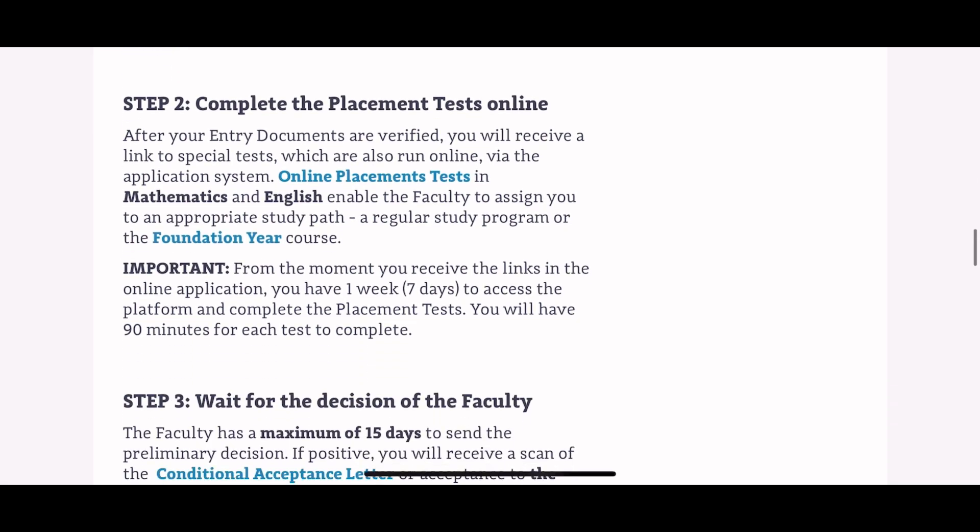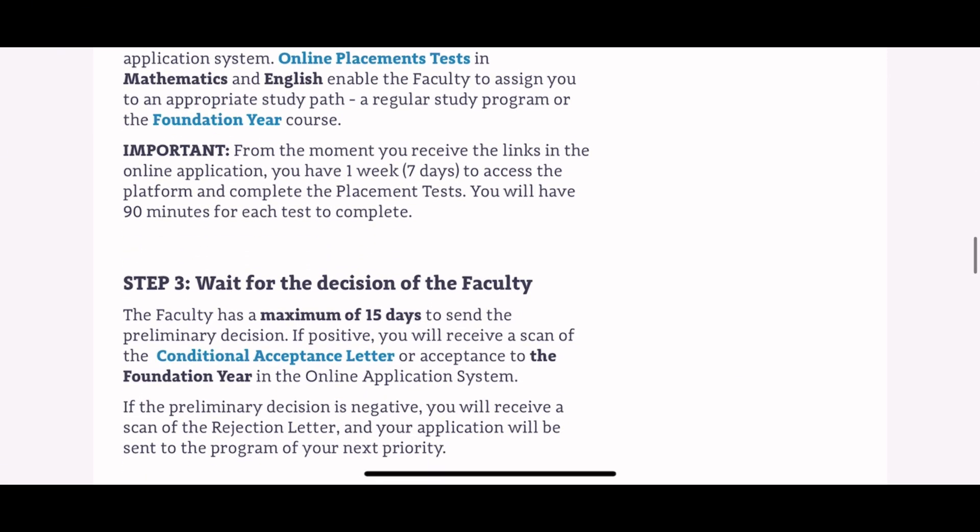The third step is to wait for the decision of the faculty. There are two main outcomes: acceptance or rejection. If you get a rejection, your application will be moved to the next program or faculty based on your priority. If you get an acceptance, either you receive a conditional acceptance letter indicating the regular study route, or you receive an acceptance to the foundation year program, meaning you need to complete one year of foundation studies.